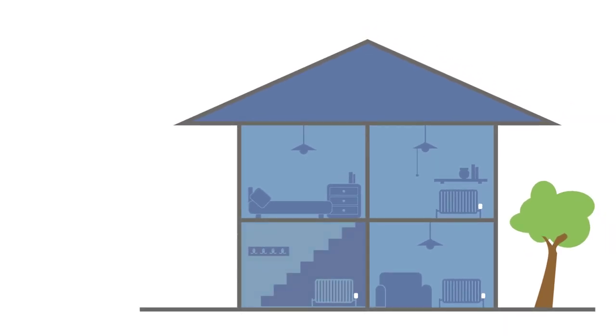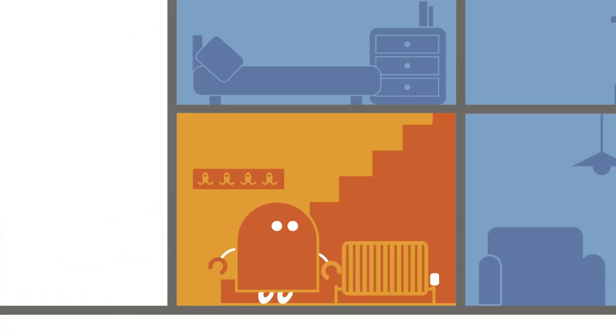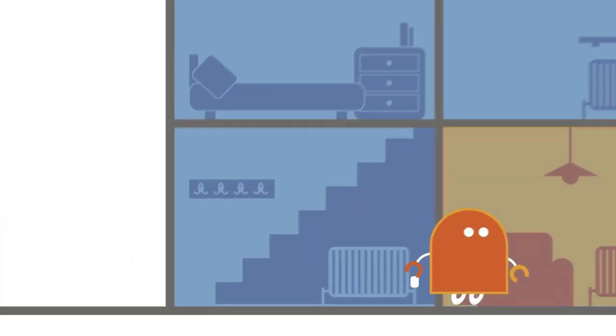Radbot also learns how long it takes to heat a room so that it's warm when you arrive. If your schedule changes, it quickly learns this.